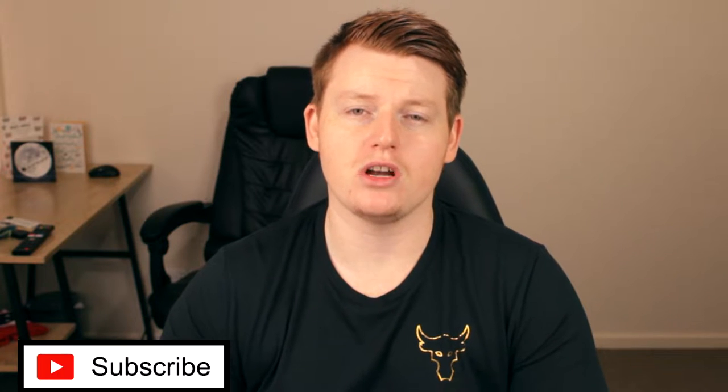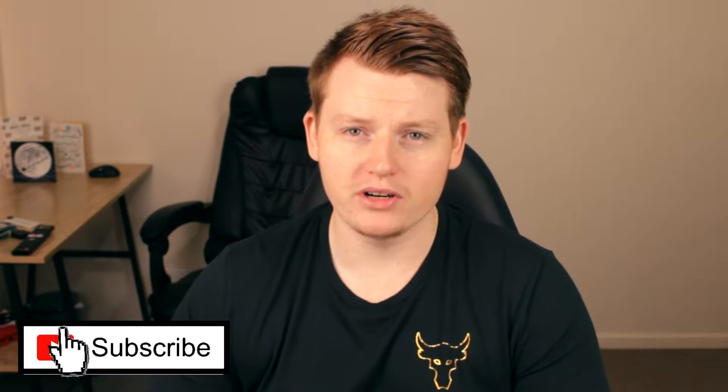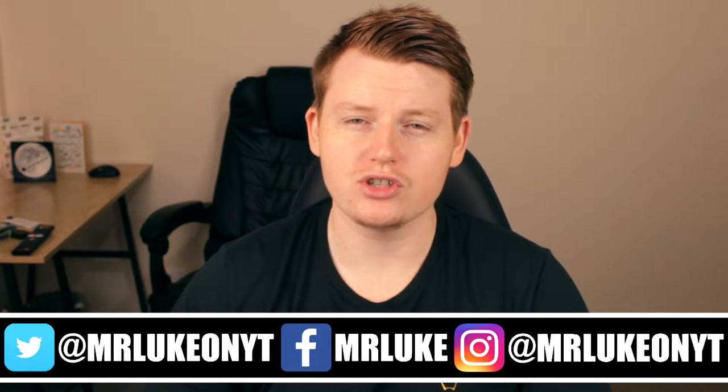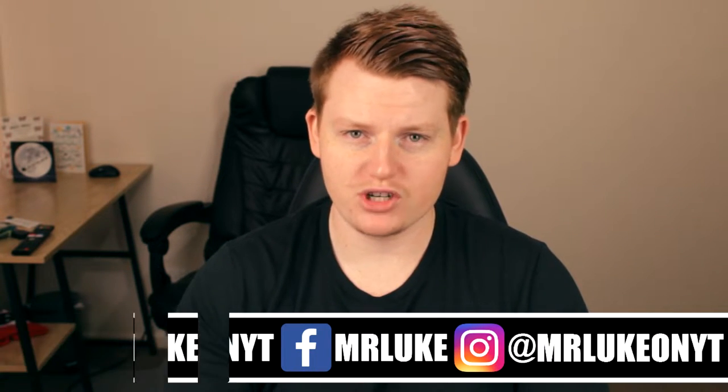Just before we start reviewing those jerseys, I want to take the time to ask — if you do enjoy this video, make sure you go ahead and smash the like button and subscribe to the channel. It's very important in terms of growing the channel that you like and subscribe, hit the notification bell, and give me a follow on social media. Very much appreciated.